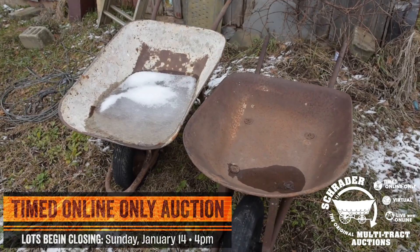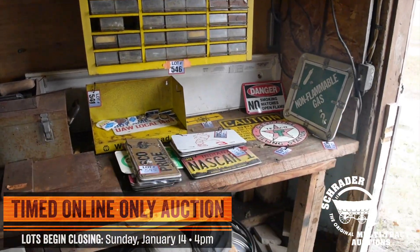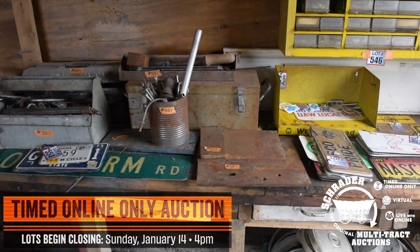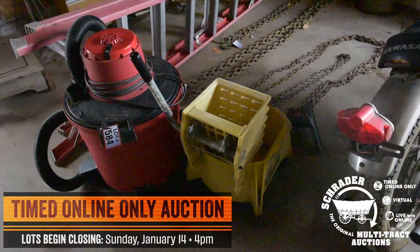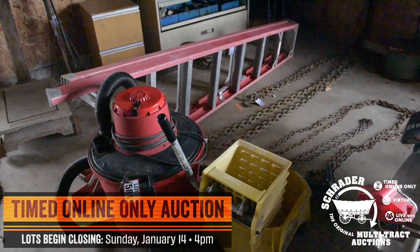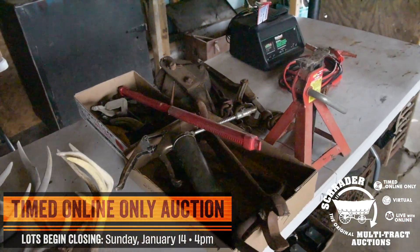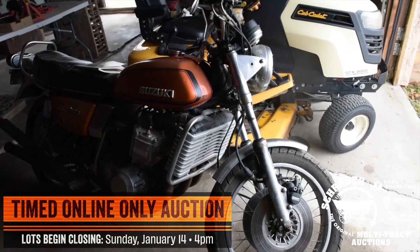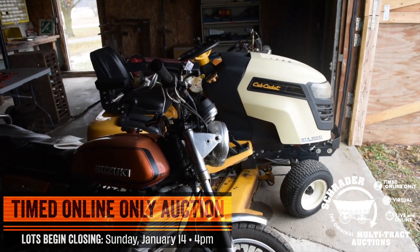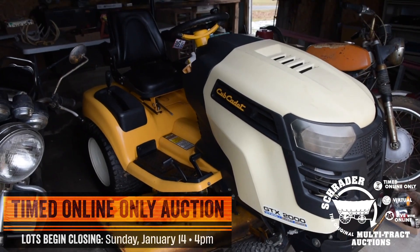Let's touch base on some of those motorcycles. We have a 1971 Kawasaki A7 Adventure motorcycle. We also have a 1974 GT 750 Suzuki three-cylinder motorcycle — one of the first liquid-cooled motorcycles back in the day. Take a look at that right there. Both items do have titles.